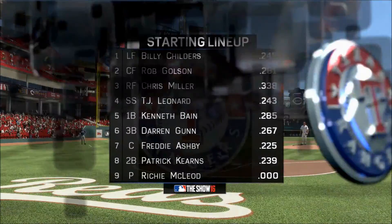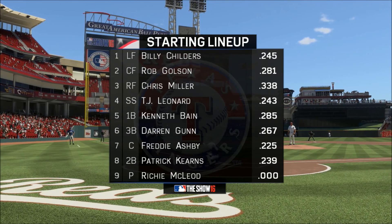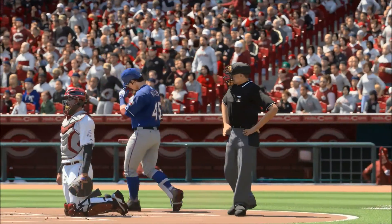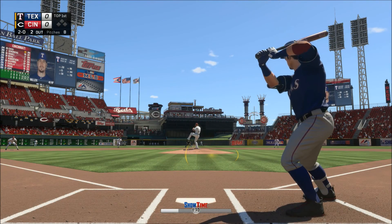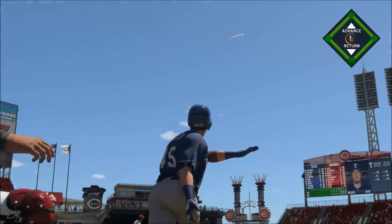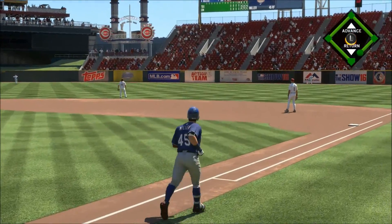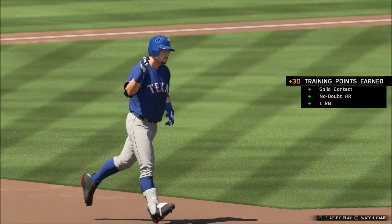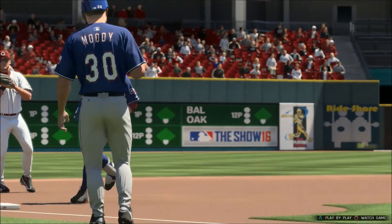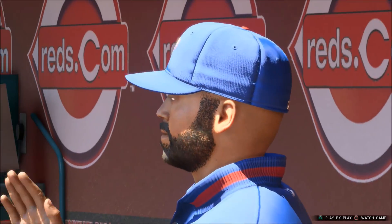A moment now to have a look at Jeff Bannister's Texas Rangers. Steve, what do they need to do to complete the sweep? Chris Miller digs in. This is hit deep into right center — this looks to have enough, and it does. A home run! Solo shot to right center, home run number 54. As the Rangers strike first, it's 1-0.